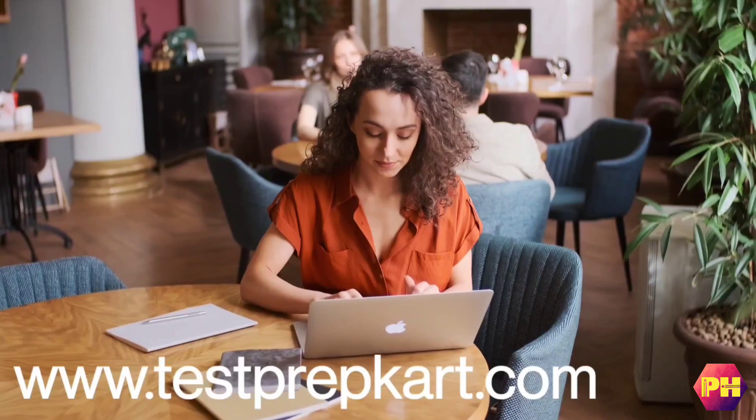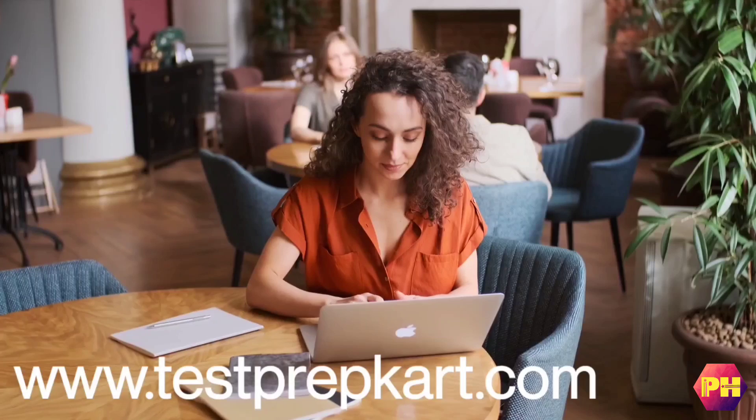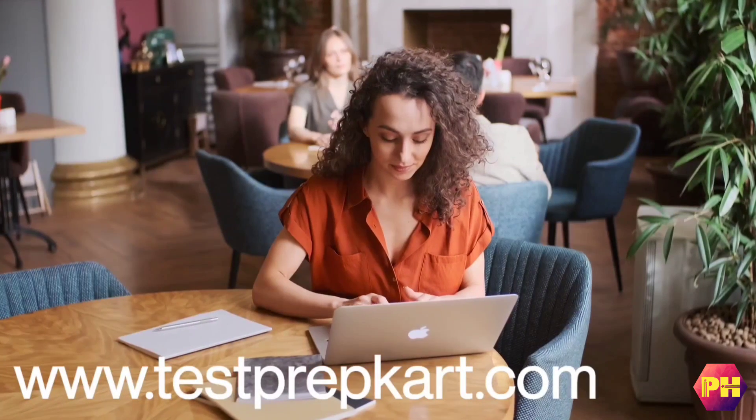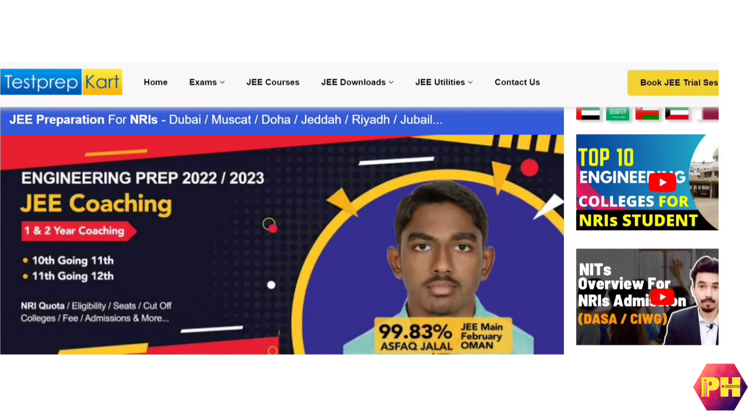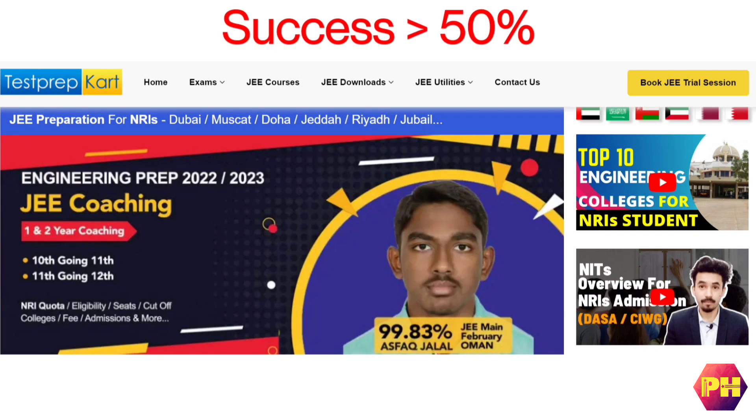Now moving to the most important part of this video: Results. In 2021, 117 students of Test Prep Cart were selected in JEE Main, and all these students are from the Middle East. In 2020, 360 students out of 700 students of Test Prep Cart were selected in JEE Main, meaning their success ratio is above 50%, which is brilliant. Also, 18 students of Test Prep Cart were selected in JEE Advanced, and all these students are also from the Middle East.